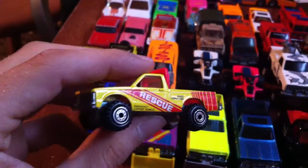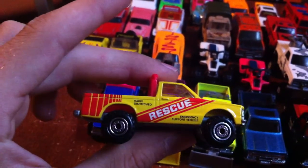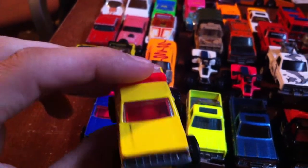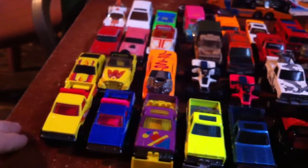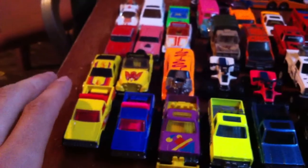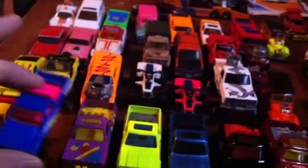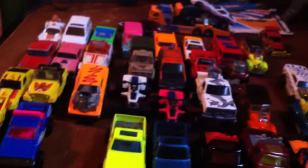Starting off with a couple little rescue trucks, pretty mint. Most of the stuff I picked up for usually under a dollar, maybe two bucks at the most - most of it a dollar or fifty cents. A lot of this nicer stuff I did get for fifty cents. Another rescue truck, just a different variant.